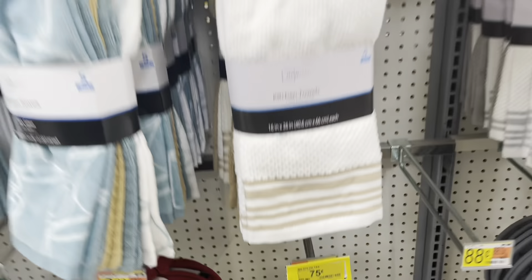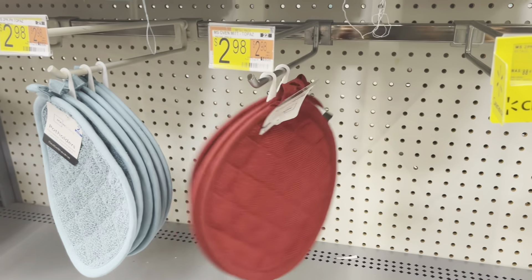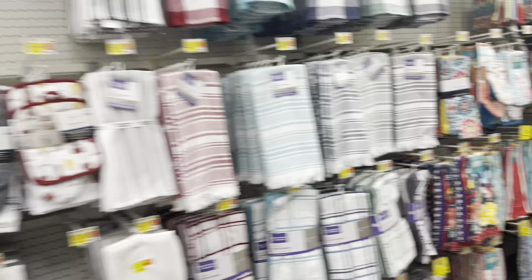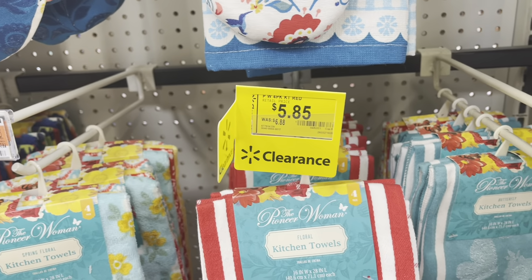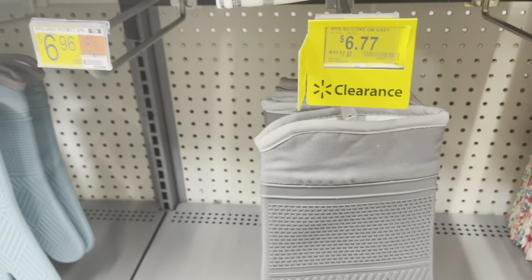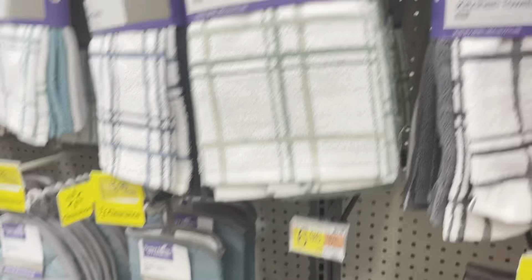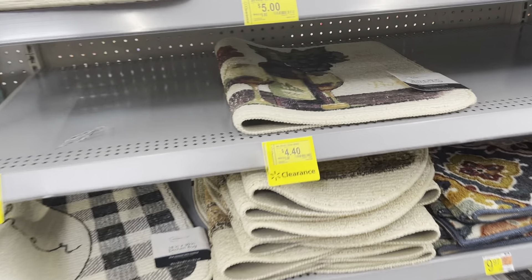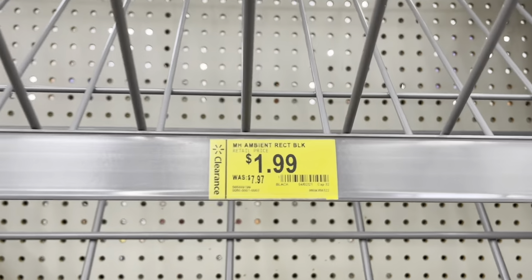It's even 75 cents — I think these are the circle ones, the tan two-pack. Over here, Pioneer Woman — make sure to scan some of these kitchen towels for $5.85. Down here these are $6.77. They also have the oven mitt, and some of these rugs also on clearance for $4.40.